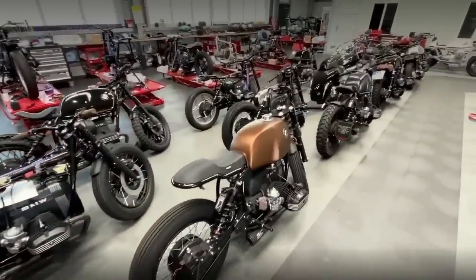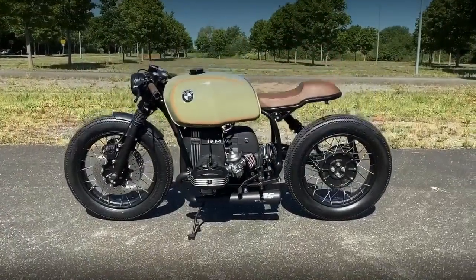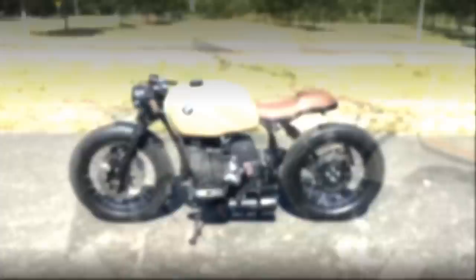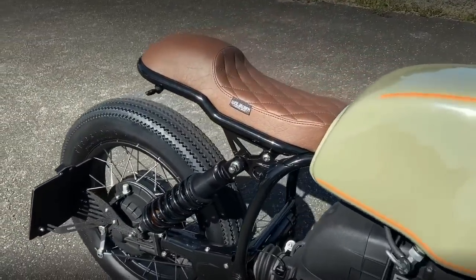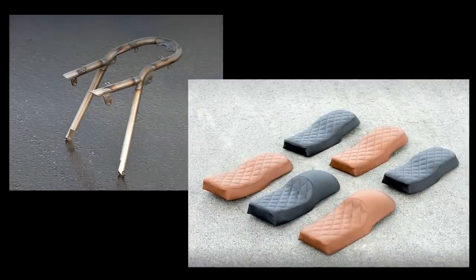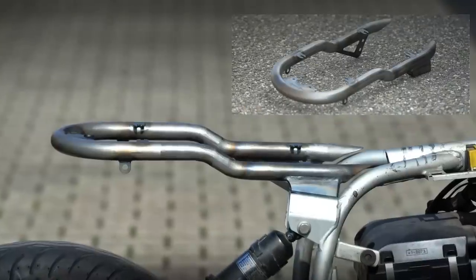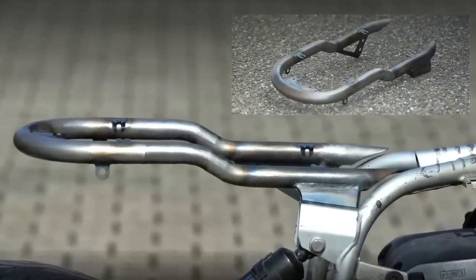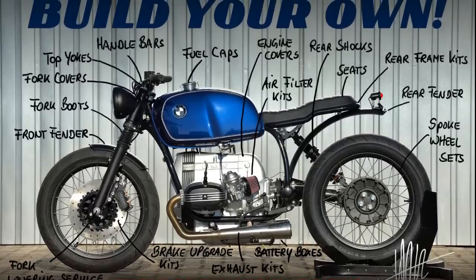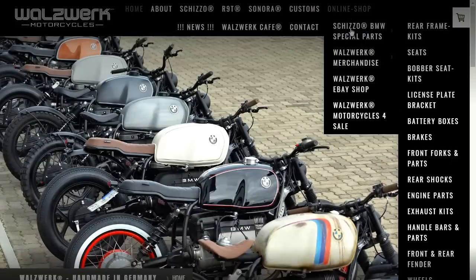But here is the interesting part: all the changes you see on these custom motorcycles don't need any welding work or extreme modifications. These custom parts are prefabricated in-house and can be easily fitted in the existing brackets of the original main frame. And the best part is that you can buy all these parts on Waltz Work's website.